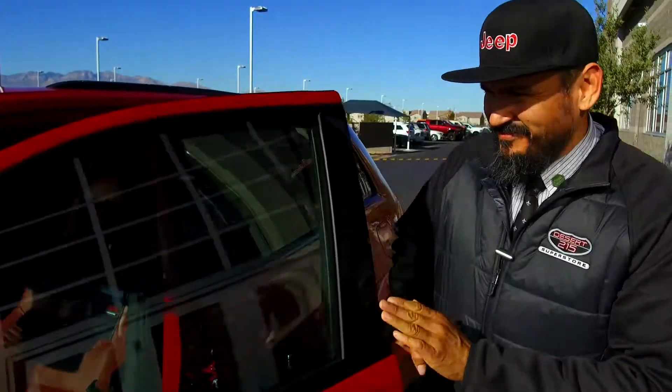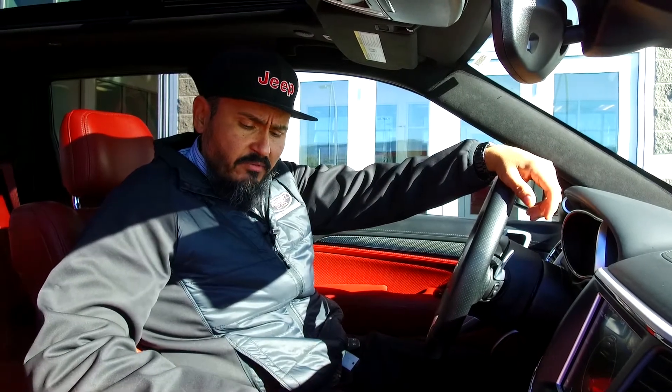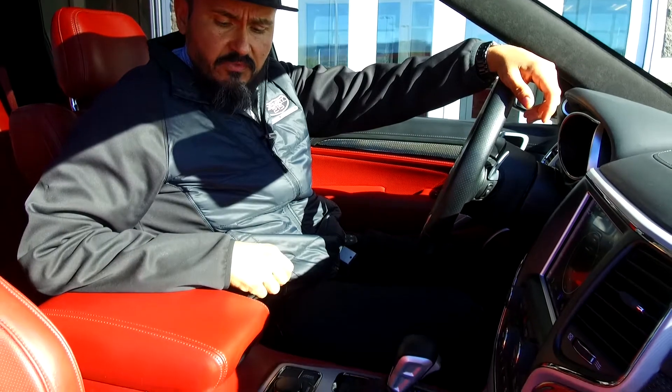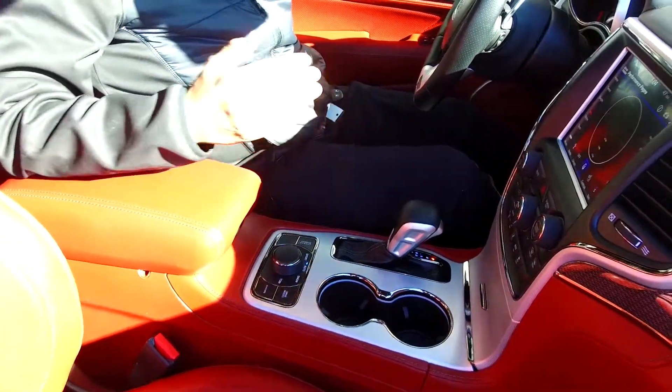Now let's get behind the wheel of the quickest SUV ever made. All 707 horsepower gets put to the ground by incredible technology — five different drive modes, including a launch mode for when you leave that light quickly, and incredible flexibility with a tow mode. You can actually tow 7,200 pounds behind this bad boy.